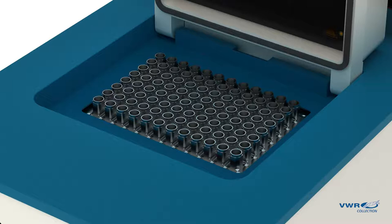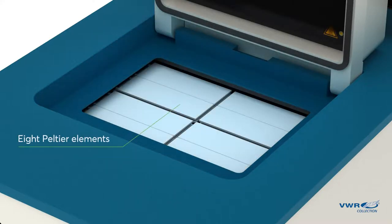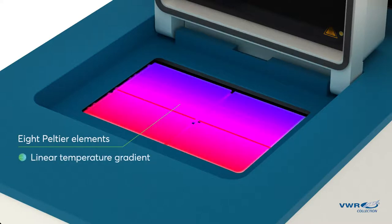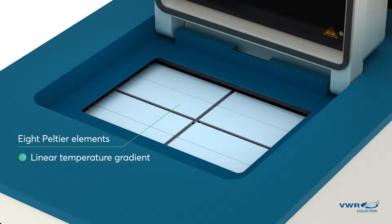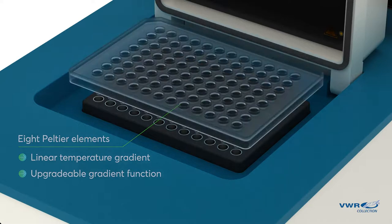Regulating the temperature of the sample block are 8 advanced control circuits and 8 Peltier elements, providing an almost linear gradient, ideal for PCR optimization. Additionally, the Thermal Cycler features an upgradeable gradient function that can be unlocked for future needs.